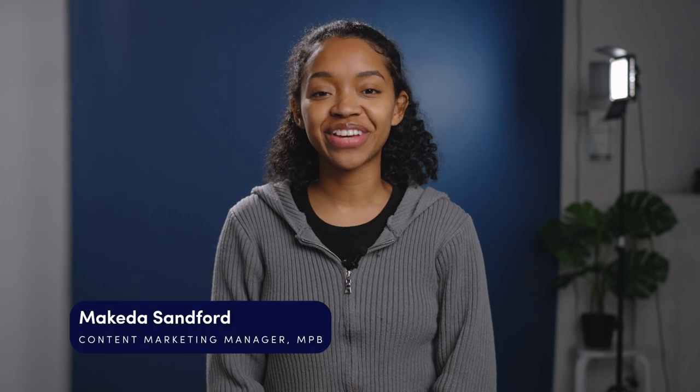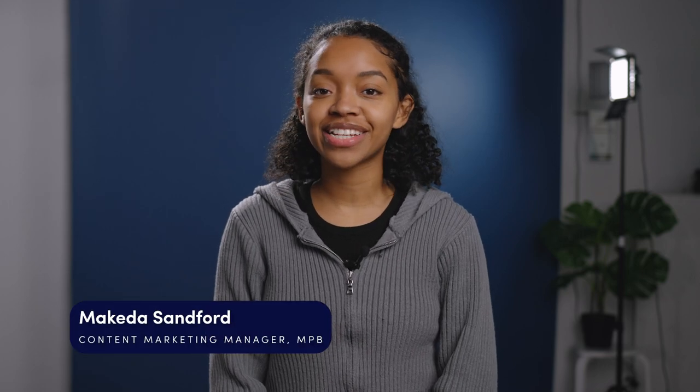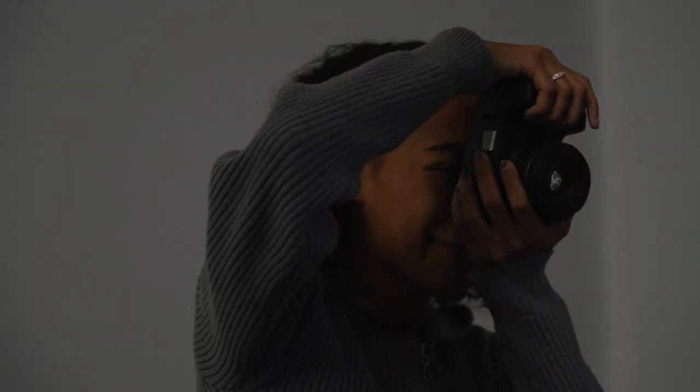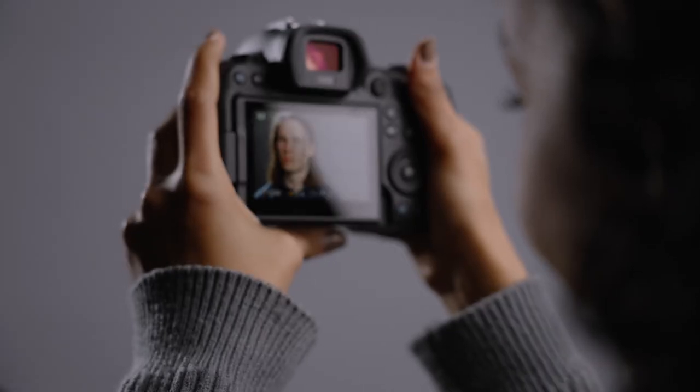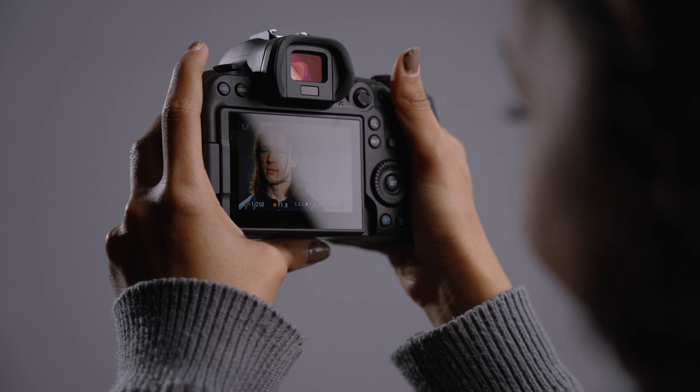Hi, I'm Makeda, Content Marketing Manager here at MPB Brooklyn, and today we're going to be talking about changing the rules. We can agree that the artistic and compositional rules of photography are there for a reason — or can we? In this video, we will look at trusted photography techniques and then put a creative spin on them. We will show you how you can take your photography to new heights by tossing out the rulebook.